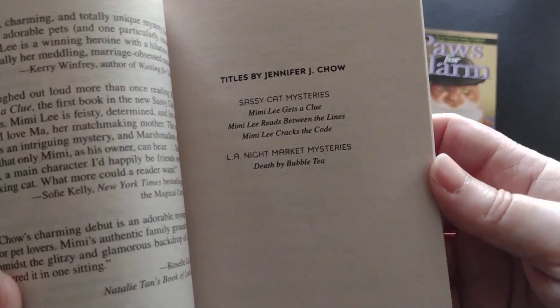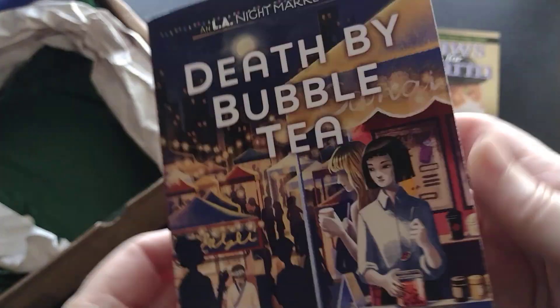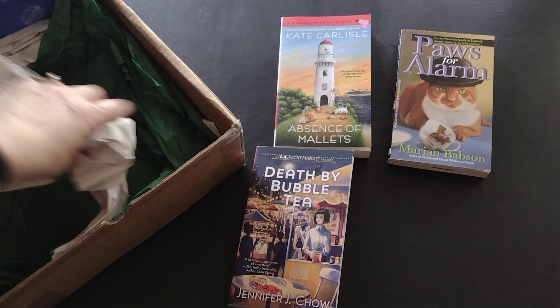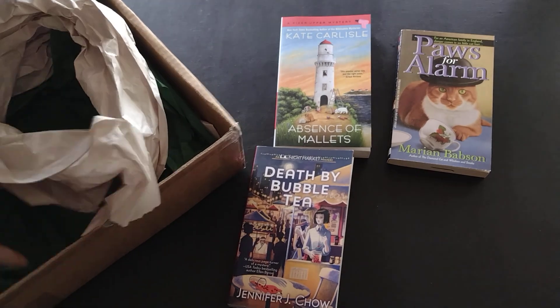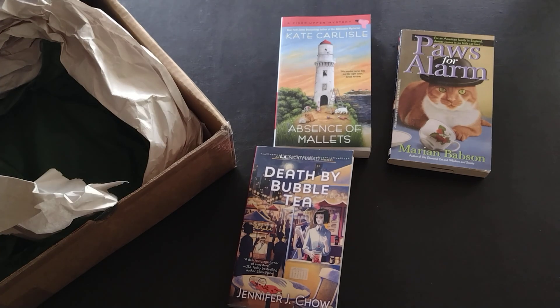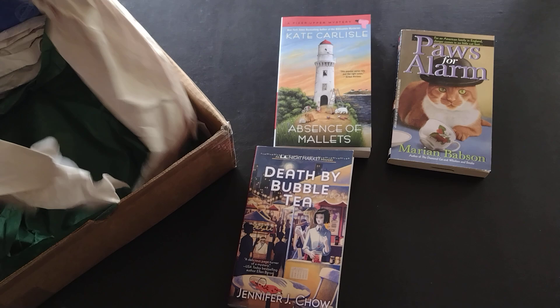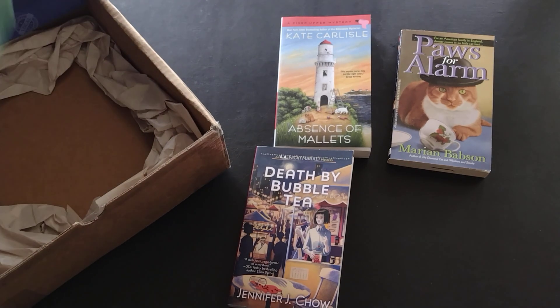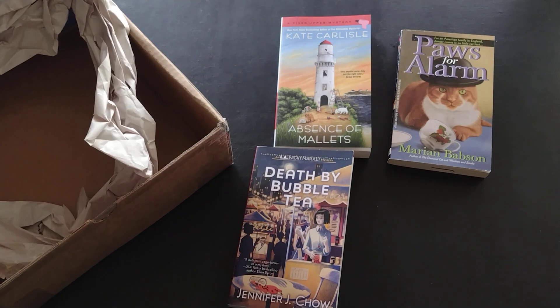Death by Bubble Tea is the first one in the LA Night Market Mysteries series with a 2022 copyright, so it is a newer release. That's everything in the box — so I got three books for $20, which included shipping. Sometimes you get extra stuff in the box, but nothing extra in this one.